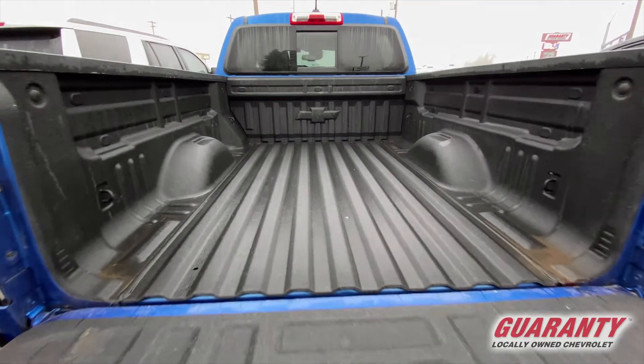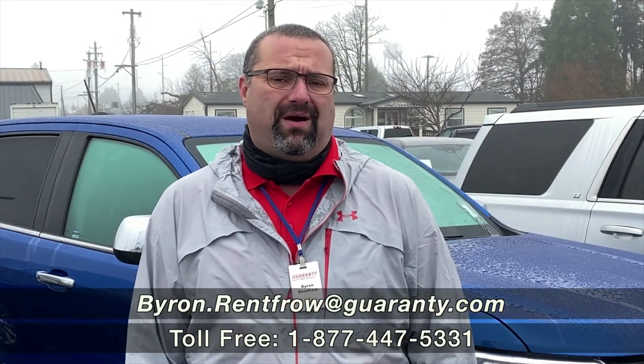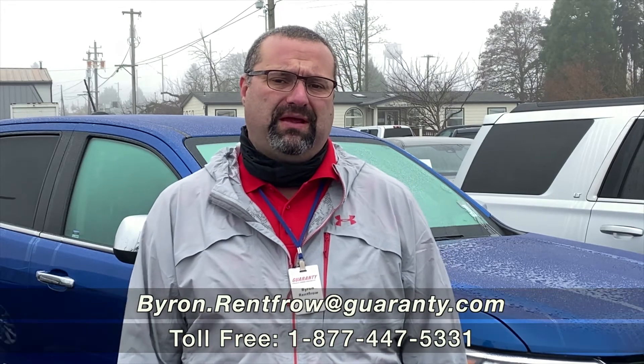If you guys are interested, we'd love to see you out here. Come see Byron at Guaranty Chevrolet: 541-998-2333.